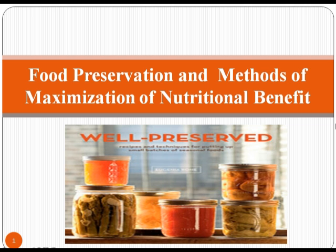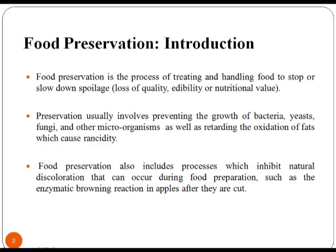Nutrition is critical for young children's optimal growth and development. Food preservation is the process of treating and handling food to stop or slow down spoilage. Food preservation also includes processes which inhibit natural discoloration that can occur during food preparation. Food preservation is the science of extending the shelf life of food while maintaining as much as possible of its nutritional quality and avoiding the growth of unwanted microorganisms.